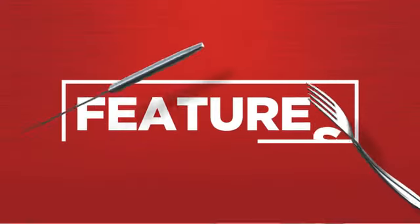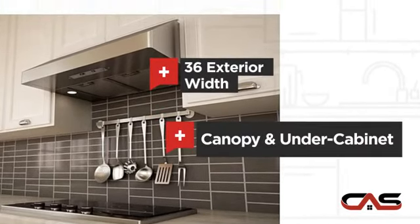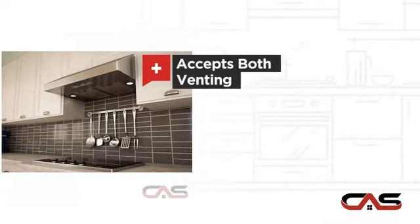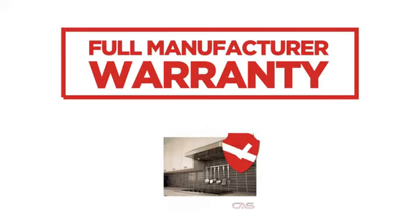It offers many features: compact 36-inch design, canopy and under-cabinet style, flexible venting types, and halogen light, backed with a full manufacturer warranty.